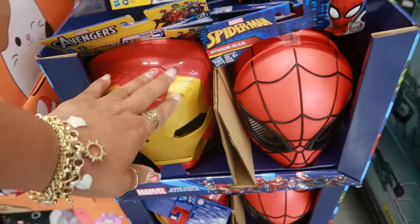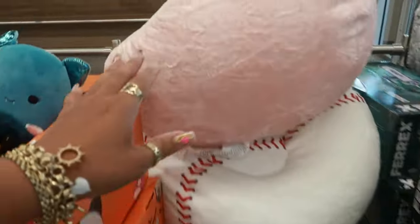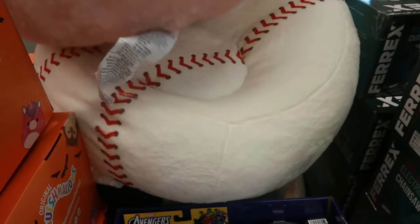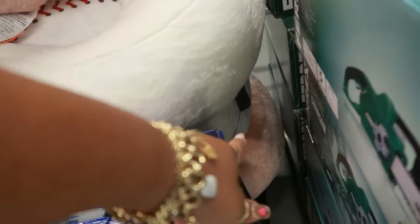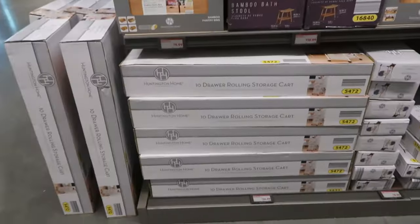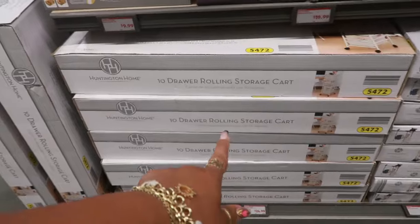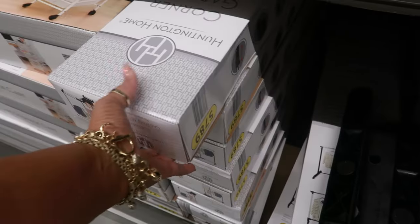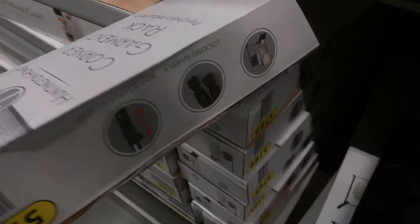Those are the only two I'm seeing, and then these beanbag chairs right there — you've got the baseball one, and I think I see soccer. Those are $35. We also have a 10-drawer rolling storage cart for $25.